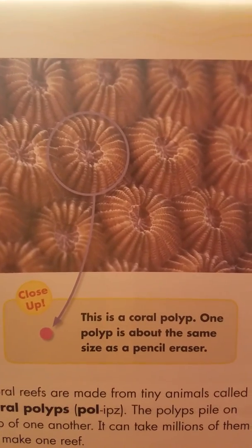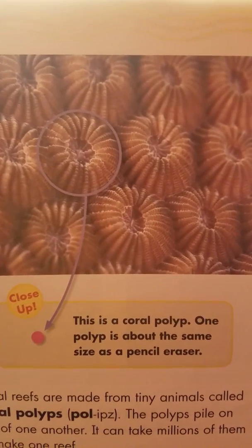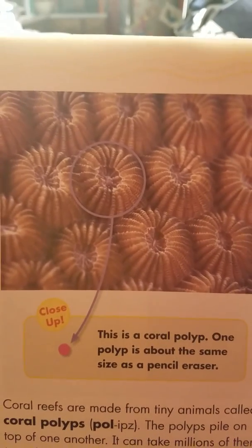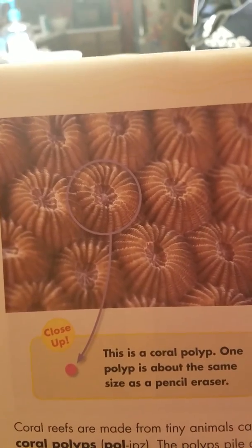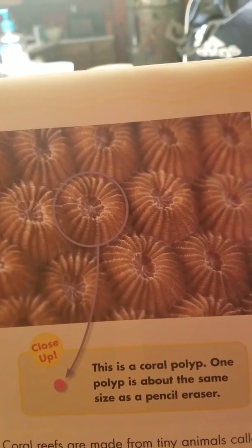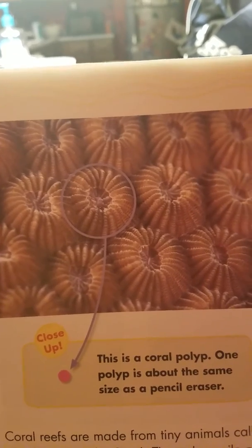This is a coral polyp. One polyp is about the same size as a pencil eraser. Coral reefs are made from tiny animals called coral polyps. The polyps pile on top of one another, and it can take millions of them to make one reef.